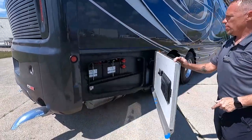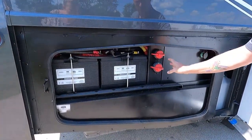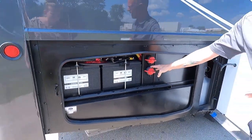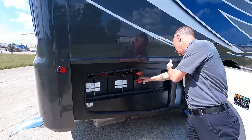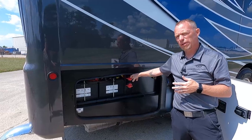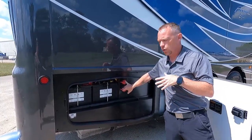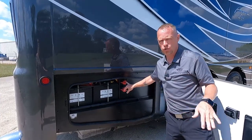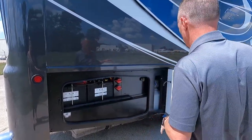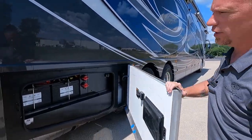This last bay is going to be your chassis starting batteries, and you can also see we've got a couple of disconnects — one for the body or the house, and another for the chassis. These are your main disconnects if you're going to store it for a while or be away from your coach. You're also going to see your DEF fluid container in there.